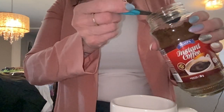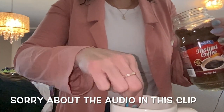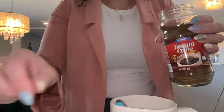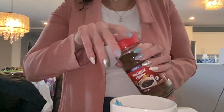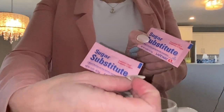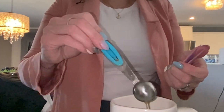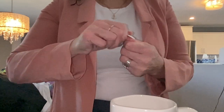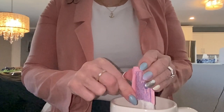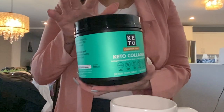I get this instant coffee from the dollar store — it's my favorite. I started drinking it when I was camping last summer and I've just become addicted to it. I'm going to add two sweeteners, which I also get from the dollar store here in Canada. These are just a sugar substitute — you guys can use whatever sort of sugar substitute you have on keto. Then next I add my collagen.